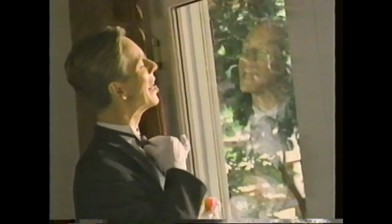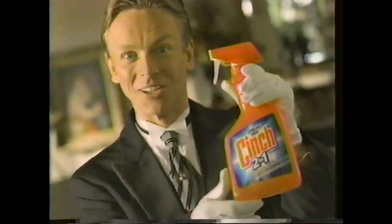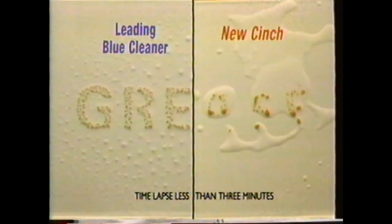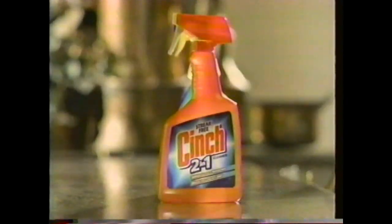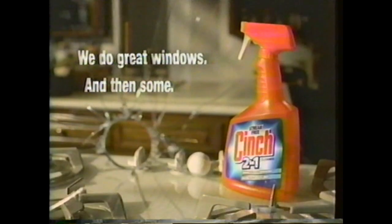Madam says nothing cleans windows better than her blue cleaner. Madam says her windows look glorious lately. Madam doesn't know I've switched to new Cinch in the orange bottle. It's even dry action streaks less than the leading blue cleaner. And look how quickly new Cinch cuts grease. So I may never need a second cleaner. Madam needs to know I've bagged her blue cleaner too. New Cinch — it does great windows, and then some.